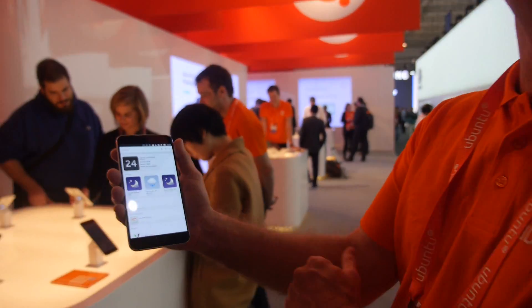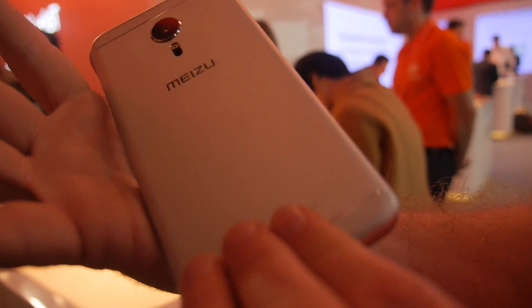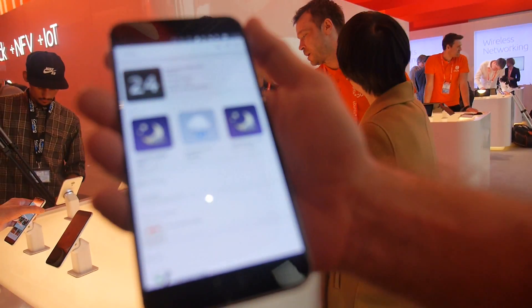Hi, we're here at Canonical. Who are you? I'm Kevin Gunn, I'm Director of Engineering. This is our new Ubuntu phone by Meizu. The Pro 5 is the model.